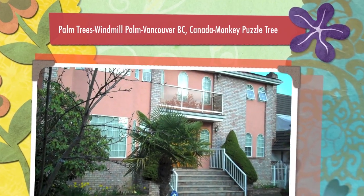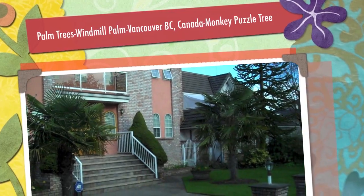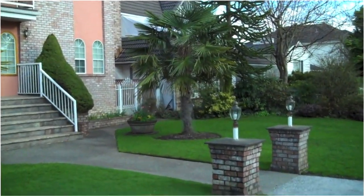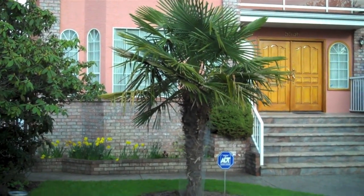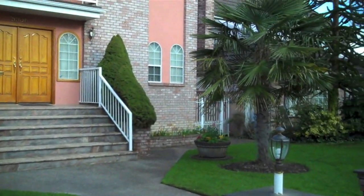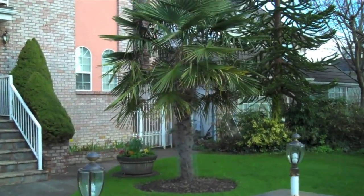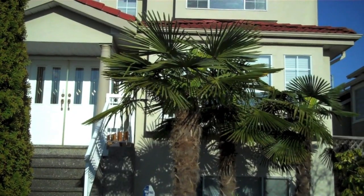Let's have a look at some palm trees in Vancouver for a change. That's a very nice palm tree — a windmill palm tree. And here is another one. Palm trees of Vancouver.